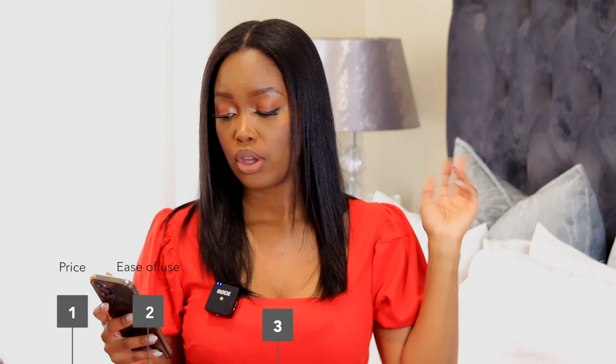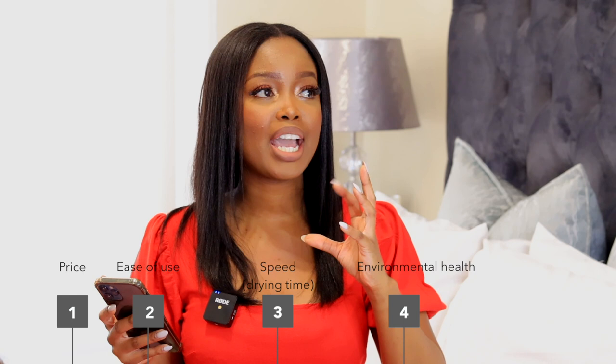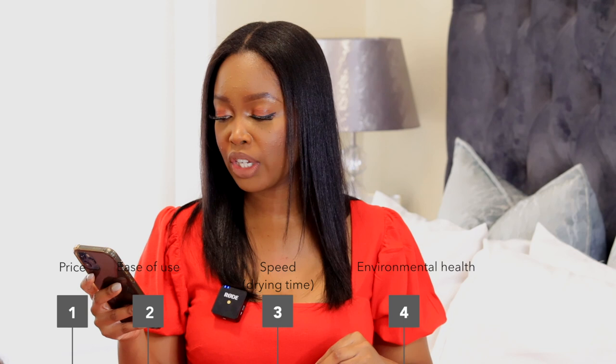Because I'm a creature of structure, we are going to be comparing these two tools across five key metrics to give you a fair comparison. The five metrics are: price, ease of use, speed — meaning how quickly you dry your hair — environmental health, which covers noise volume and how hot it gets, and finally desired outcome: does it give you the result you expected when you purchased it?